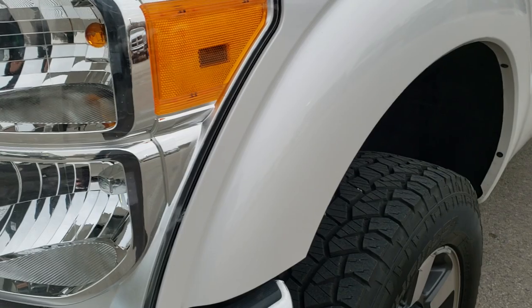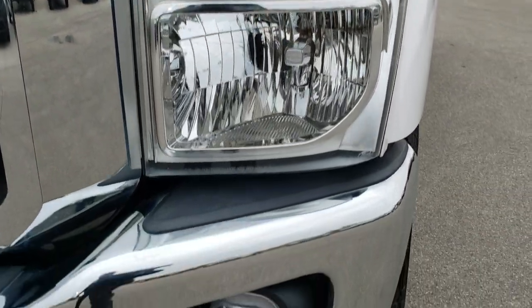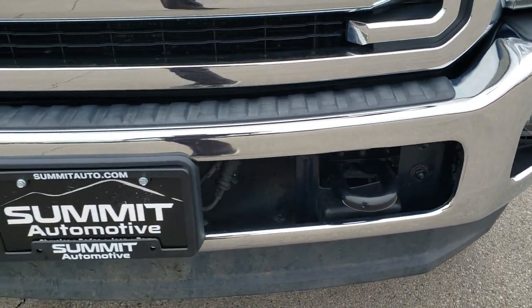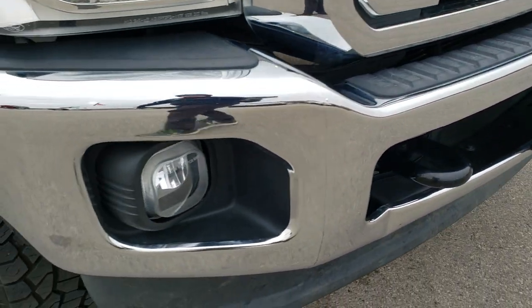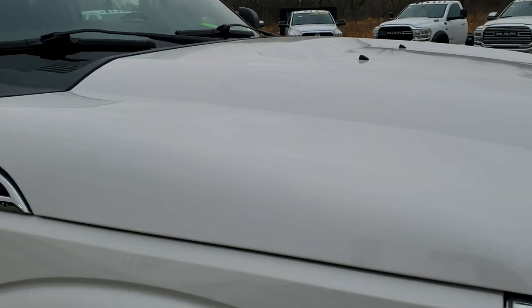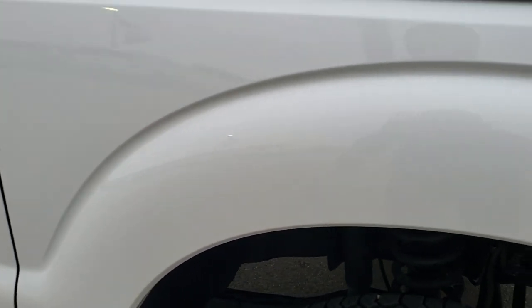Driver side front fender — no dents or dings. Factory headlight lenses are nice and clear, factory fog lights, lower valance is in nice shape. The front bumper is very nice — only one tiny little ding — and the hood has no dents or dings. The passenger side fender is in excellent shape as well.